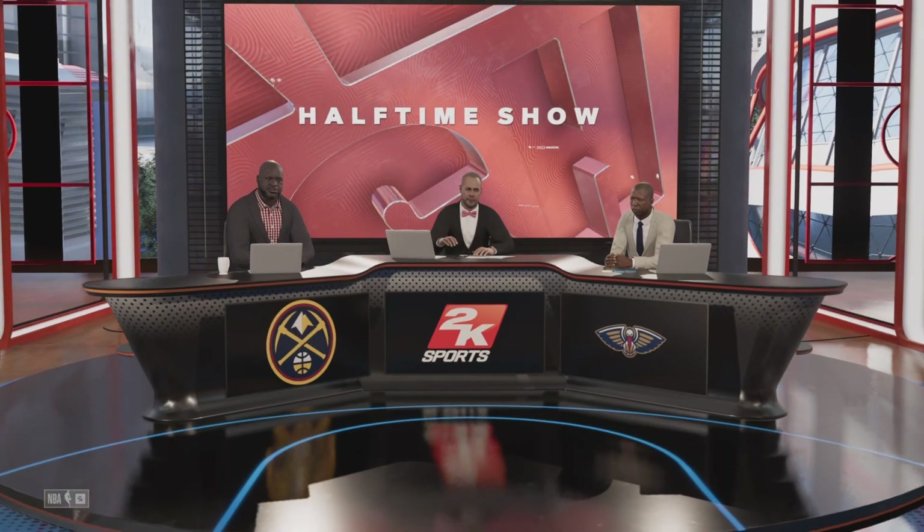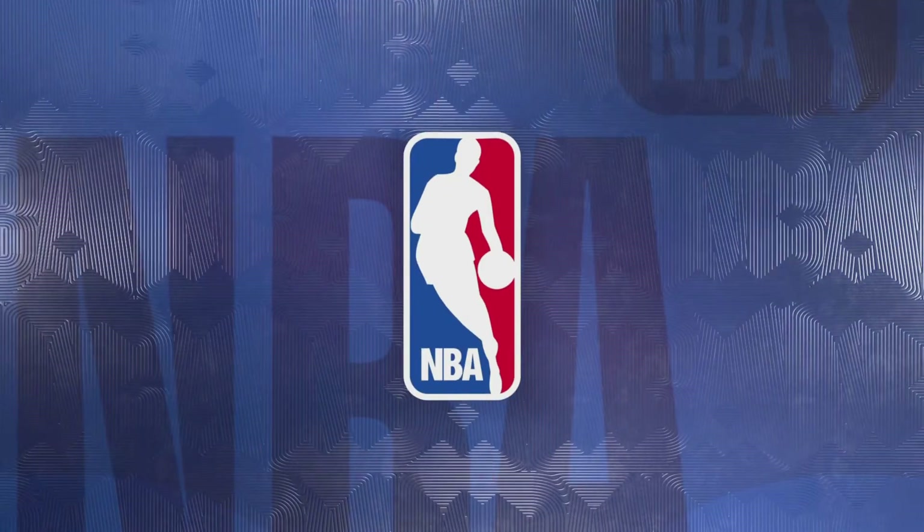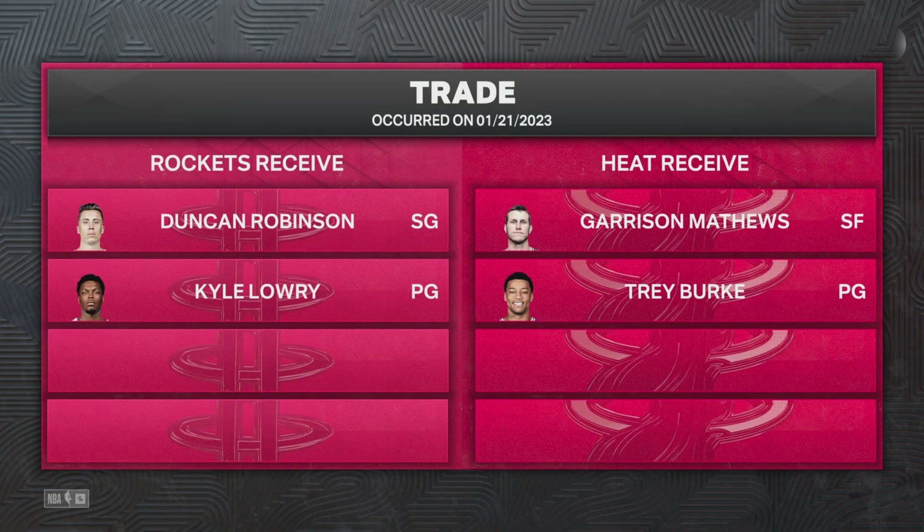Hey everybody, first off let's take a gander at what's been happening on the trading block. Any time you can add Kyle Lowry, you do it. NBA champ, he's a leader, he's a shooter, great guy to have in the locker room — he's a coach on the floor. Man, I love this deal. Me too, Kenny. Kyle is a winner and that rubs off on your entire organization. Kind of like you rub off on us.